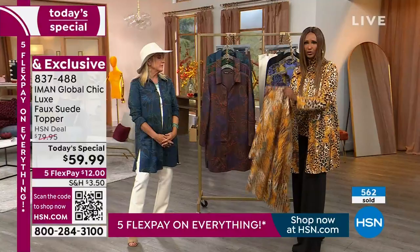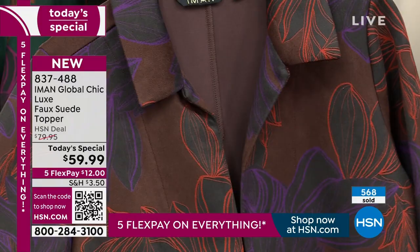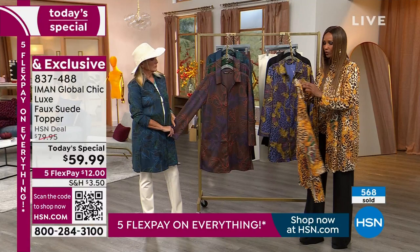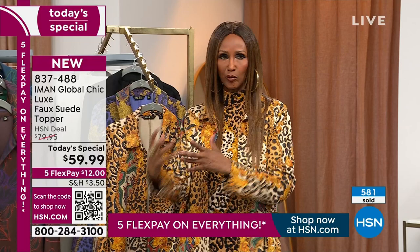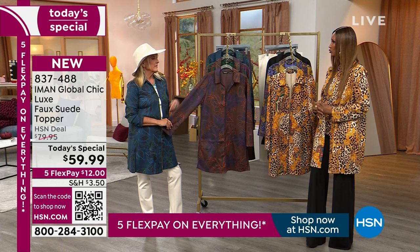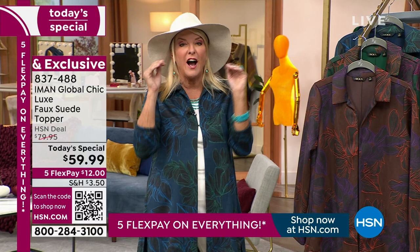It feels like a pashmina — that's how soft and lightweight it is. The prints are really incredible whether you choose the floral or the animal scroll. Think about it like big European designers like Etro or Versace who do a lot of scrolls with animal prints — this looks like vintage pieces you'd find in really specialty boutiques. If you were in New York City and walked into a vintage place specializing in high-level pieces, this is exactly what that scroll reminds you of.